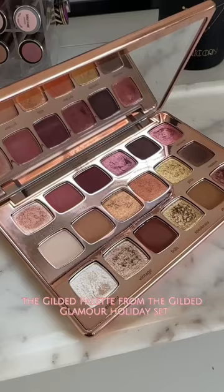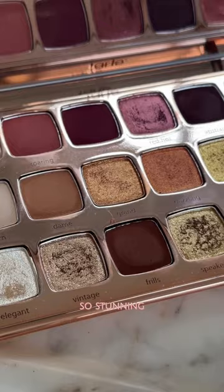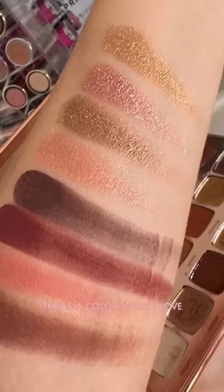It's the Gilded palette from the Gilded Glamour holiday set. And this one — so stunning. This is a color story I love, 9 out of 10.